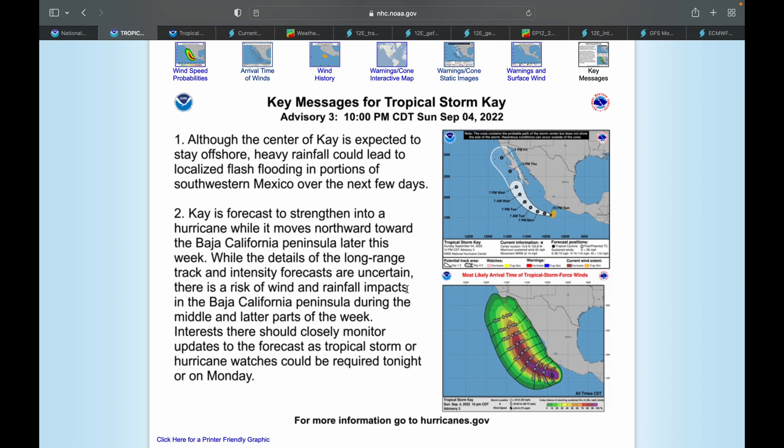Here are the key messages for this storm. Number one, although the center of K is expected to stay offshore, heavy rainfall could lead to localized flash flooding in portions of Southwestern Mexico over the next few days. K is forecast to strengthen into a hurricane while moving northward toward the Baja California Peninsula later this week. While the details of the long-range track and intensity forecast are uncertain, there is a risk of wind and rainfall impacts in Baja California during the middle and latter parts of the week. Tropical storm or hurricane watches could be required Sunday night or Monday.